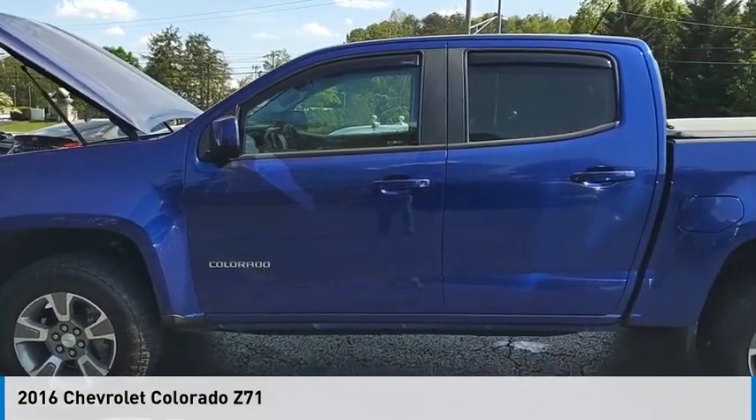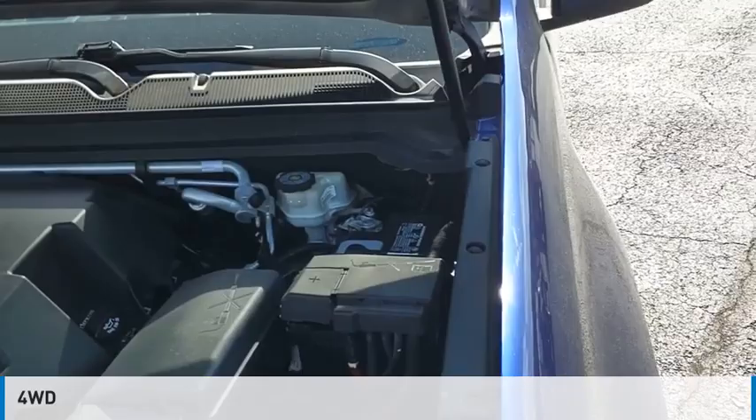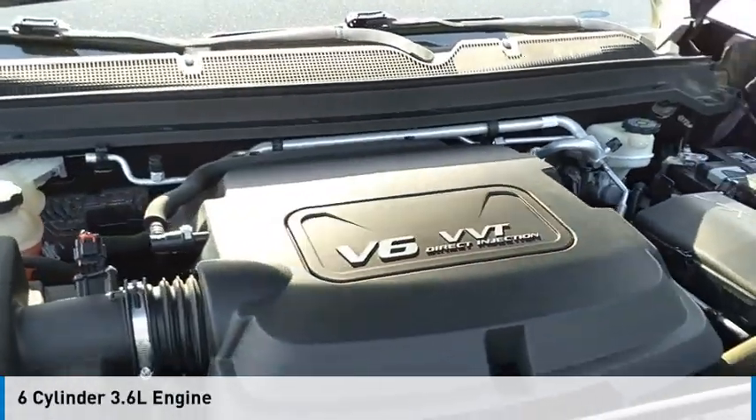Take a ride in the 2016 Colorado. This vehicle is powered by a four-wheel drive, six-cylinder, 3.6-liter engine.